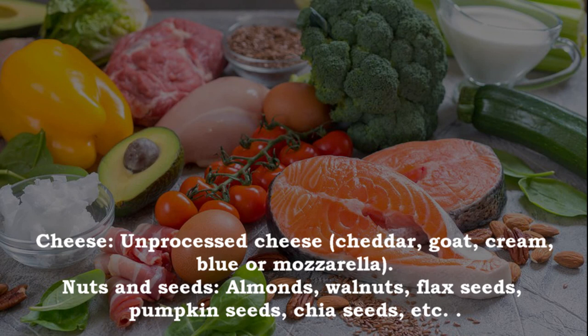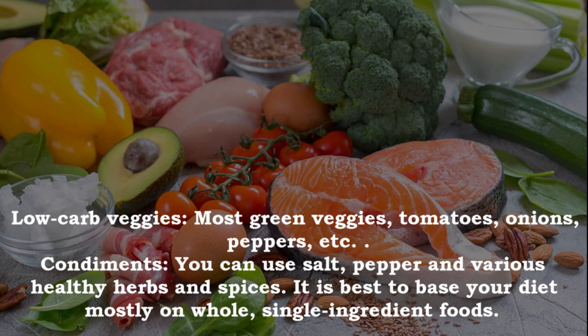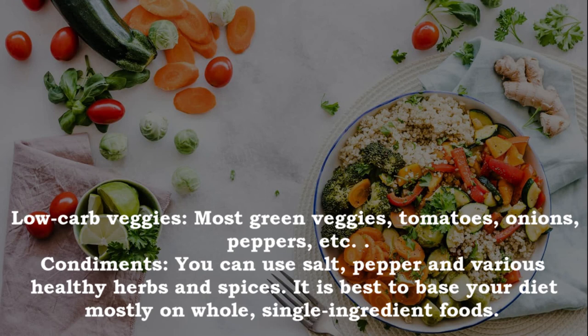Also include unprocessed cheese like cheddar, goat, cream, blue or mozzarella; nuts and seeds such as almonds, walnuts, flax seeds, pumpkin seeds and chia seeds; healthy oils — primarily extra virgin olive oil, coconut oil and avocado oil; whole avocados or freshly made guacamole; low carb veggies like most green vegetables, tomatoes, onions and peppers; and condiments like salt, pepper and various healthy herbs and spices.